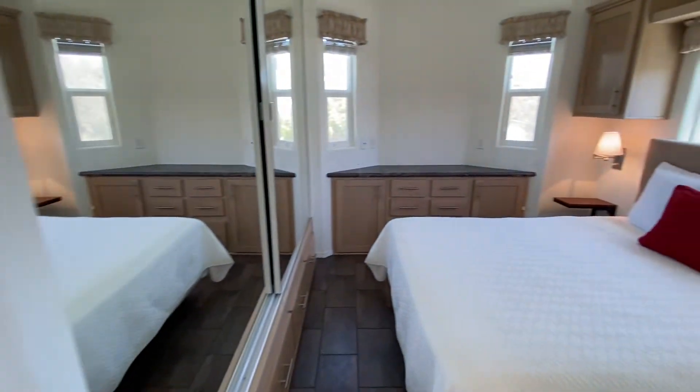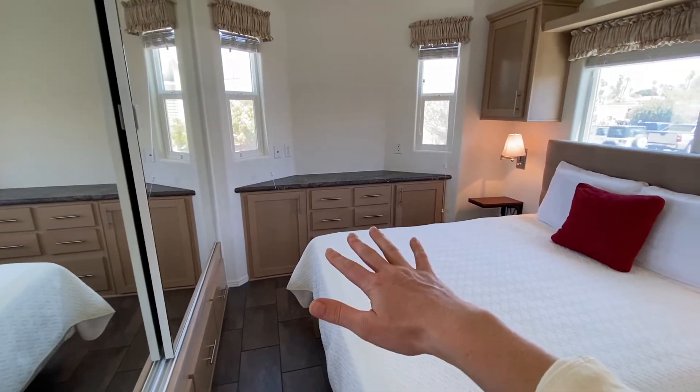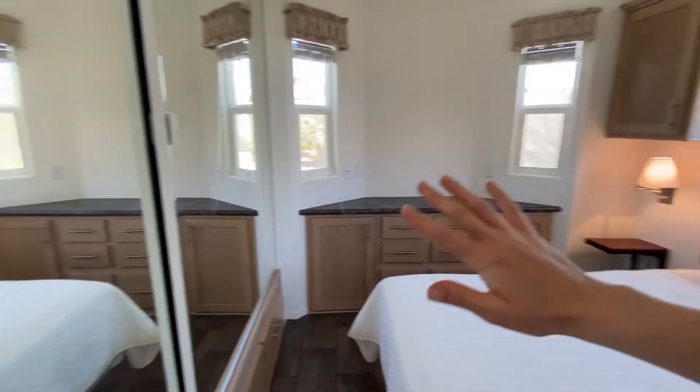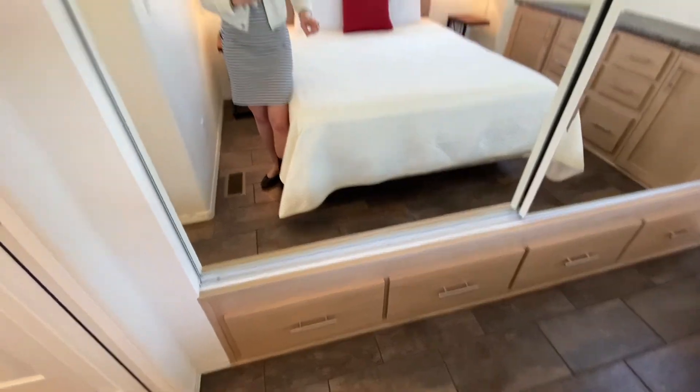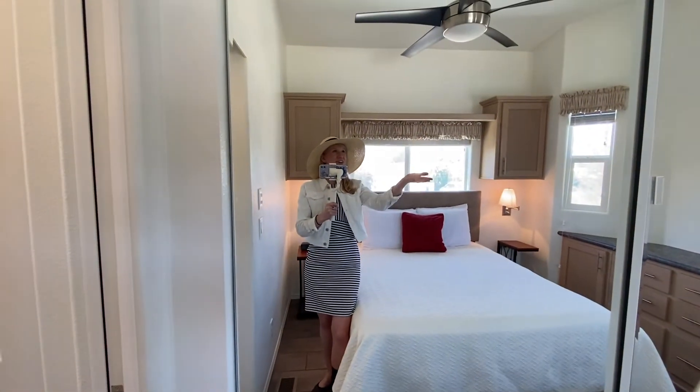In the back bedroom there's built-in storage on this side and down below there are some drawers as well. And then there is a large mirror with a closet.